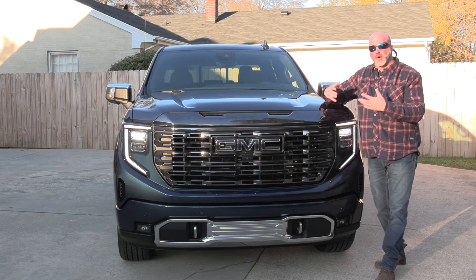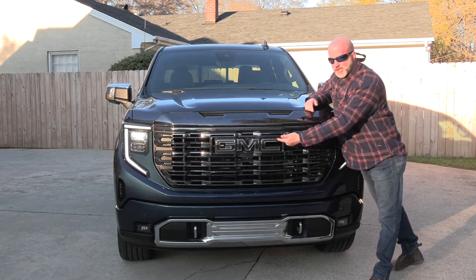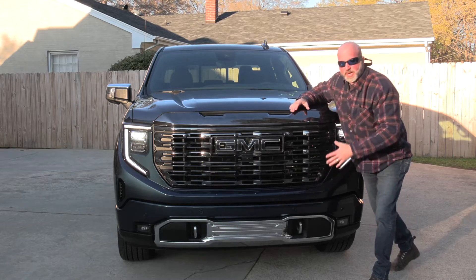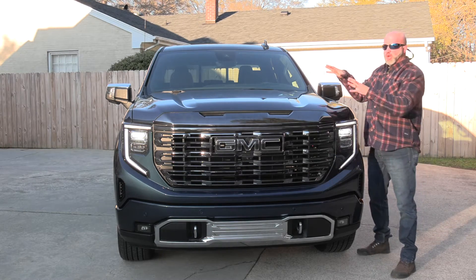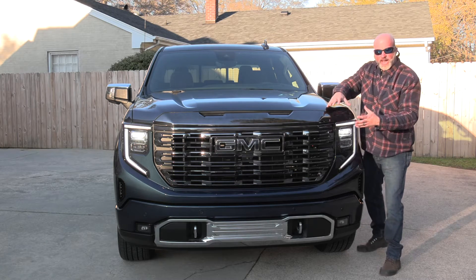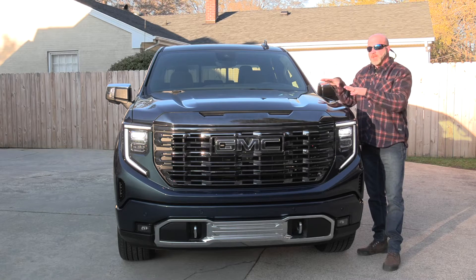This Sierra has more of an aggressive front end — a dual-tone effect with the GMC badge, little touches of chrome here and there, and at the bottom a blinged-out chrome treatment. I like this smoky front that couples well with the darkened exterior, because when you pair darkened accents with a dark exterior it gives that menacing, aggressive overall appeal.